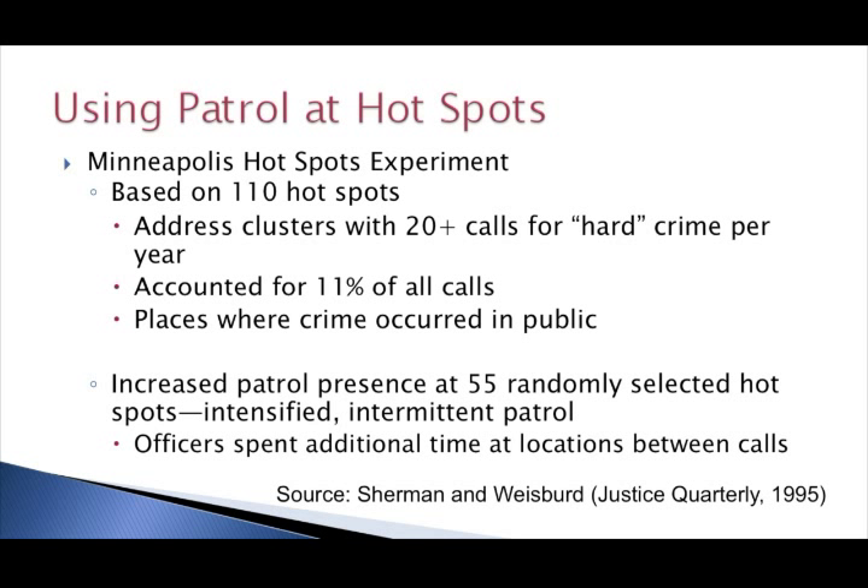So we know in general that hotspots policing is effective. I want to discuss some of the ways you can incorporate this into your everyday operations, focusing on patrol and problem solving. I'll start by discussing the use of everyday patrol at hotspots, with reference to a famous study done in Minneapolis many years ago — the Minneapolis Hotspots Patrol Experiment. It was the first study to really look at the impacts of police interventions, in this case patrol, focused on these high-risk locations.